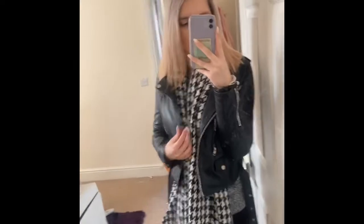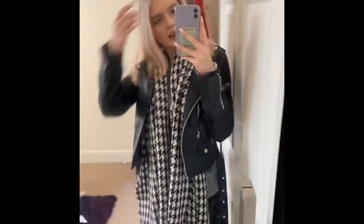And then this is it with the leather jacket. I really don't know what shoes to wear, but yeah this is it all together.